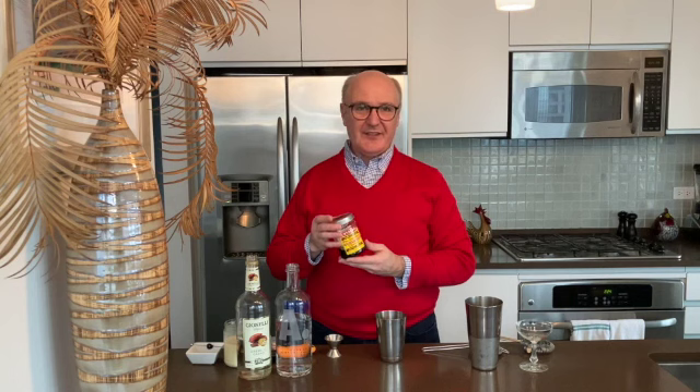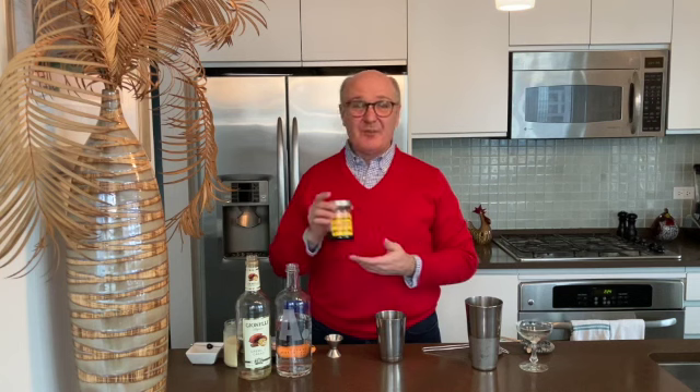Every time I finish a jar of these cherries, I can't bring myself to throw away the syrup because it's just too good. So I hold on to it, expecting that eventually I will find something to use it for — and voila, here we are. It's the perfect syrup for our chocolate-covered cherry.